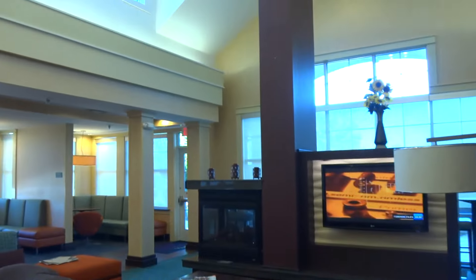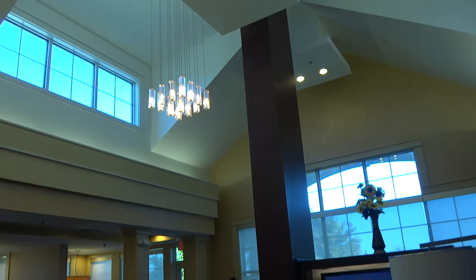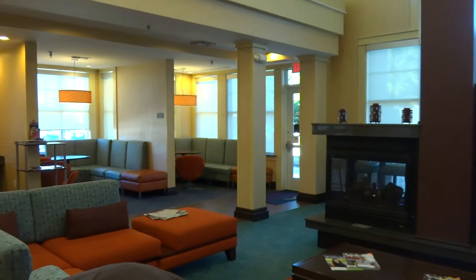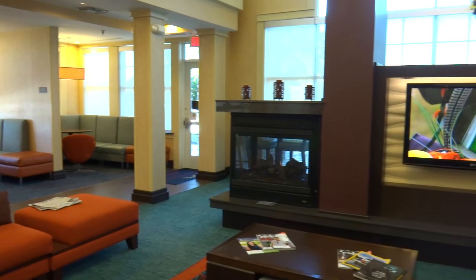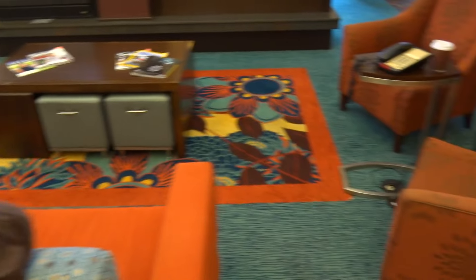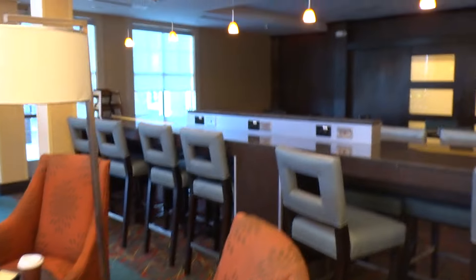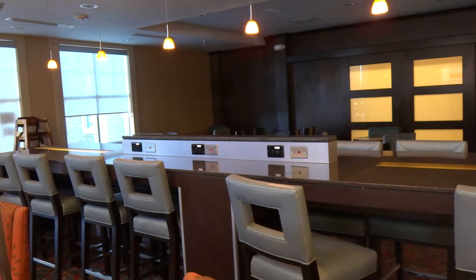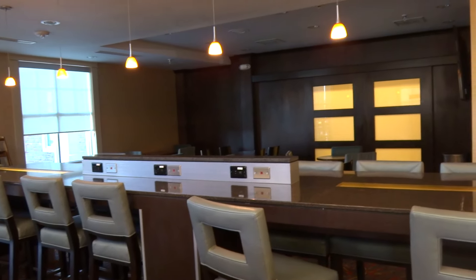Alright, we are here at the Residence Inn Marriott Hotel in this nice lobby. Look at this very gorgeous lobby. This is cool. I'm not going to show that TV because I don't want to get a copyright claim. There's the... I'm not sure if this is the breakfast area or a lounge or something.